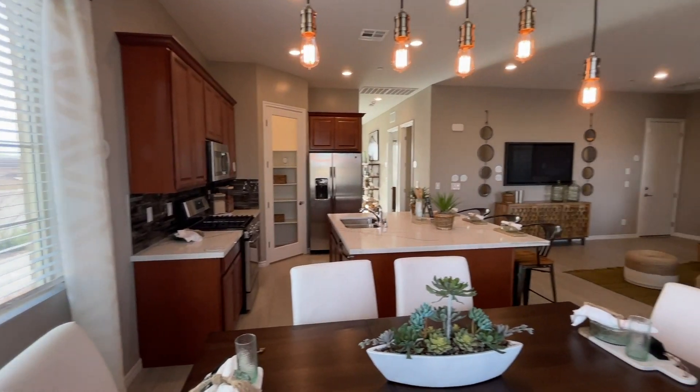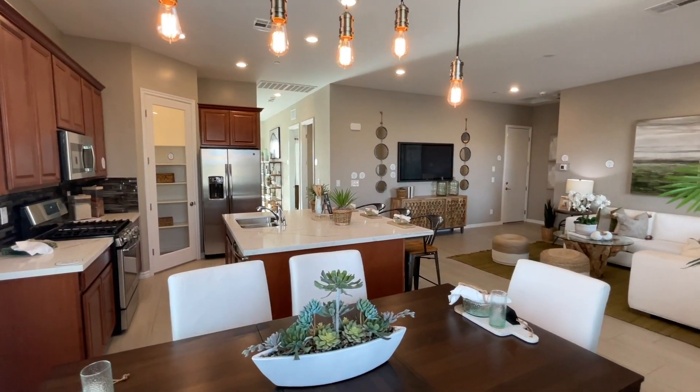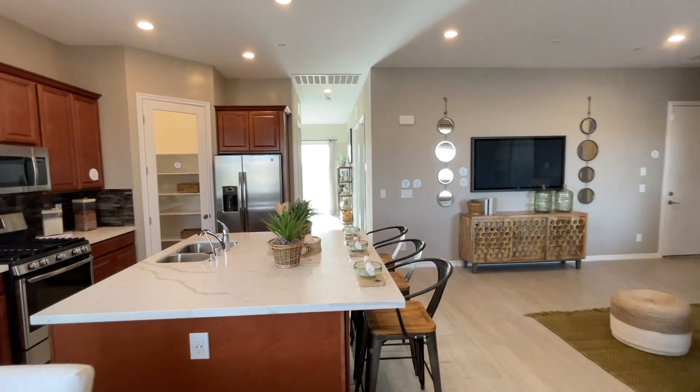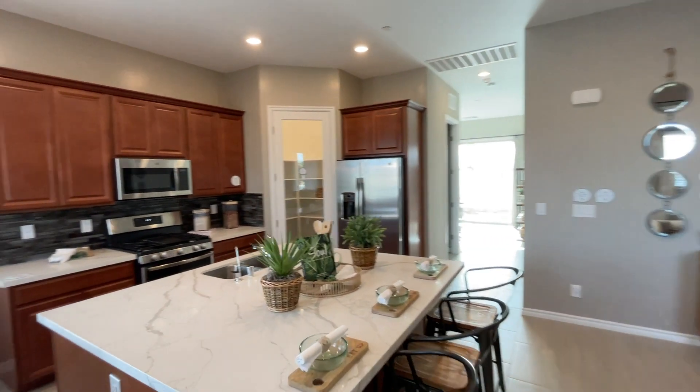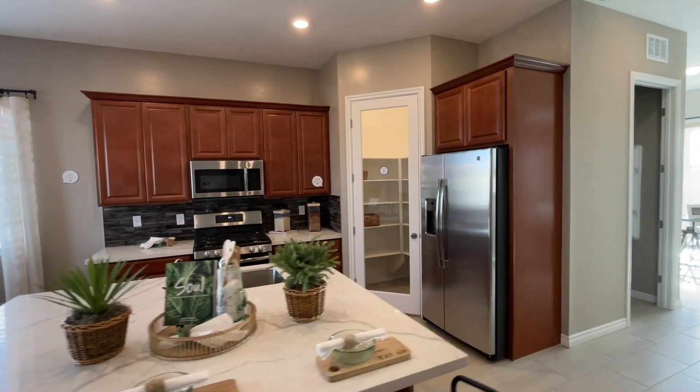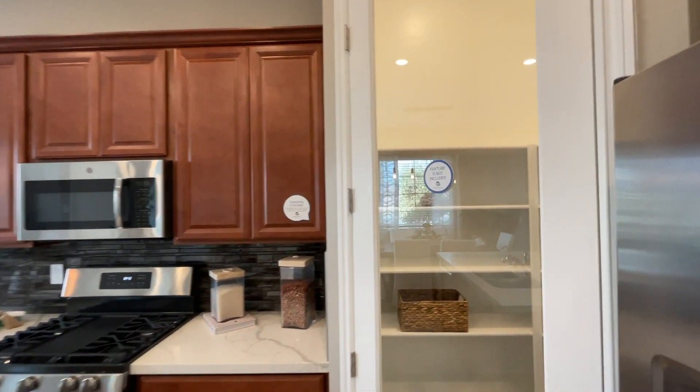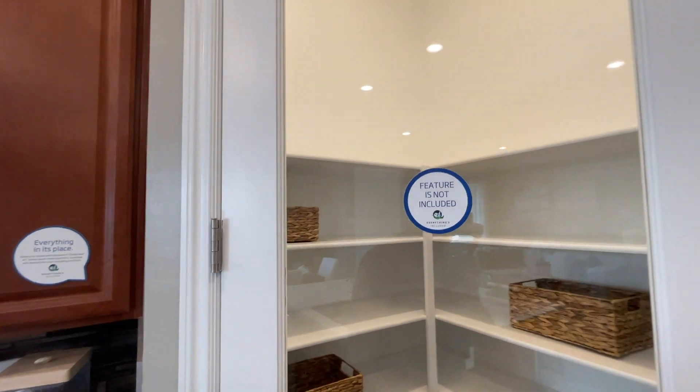They do have one of these homes up for sale for $364,000. The starting price on this home is $351,000. So that little bit of a difference is probably between the lot premium and maybe if they added some kind of flooring upgrade.